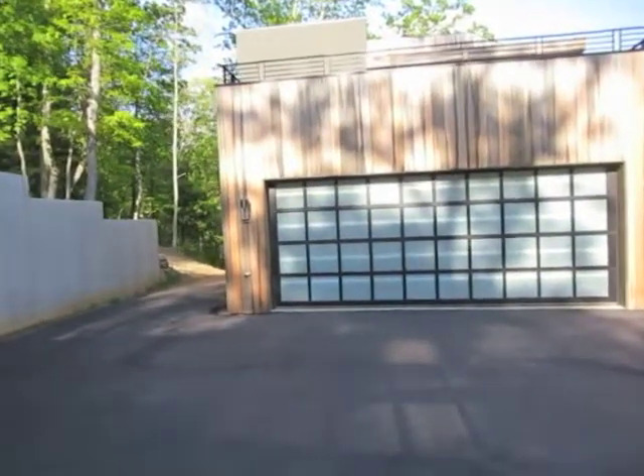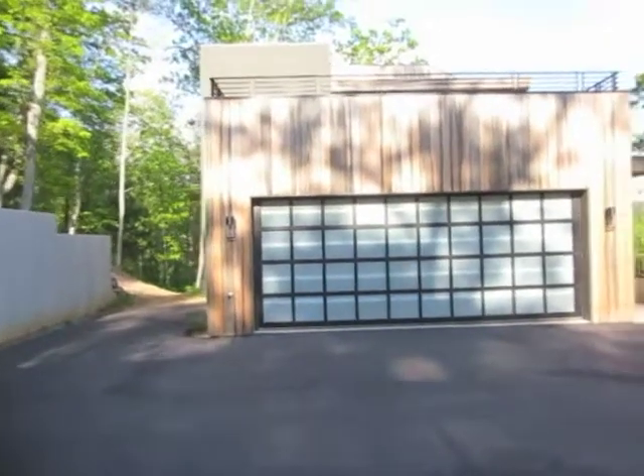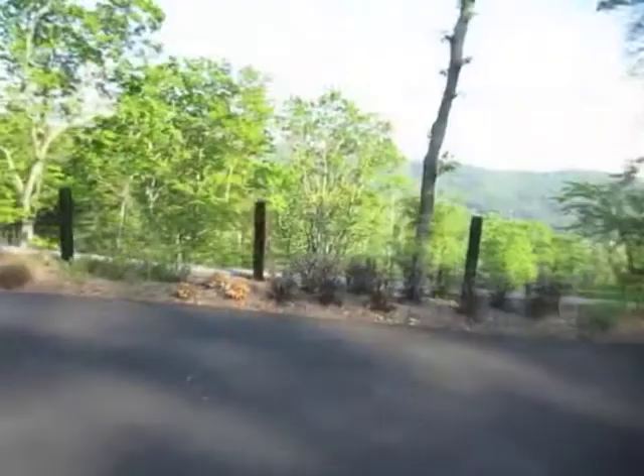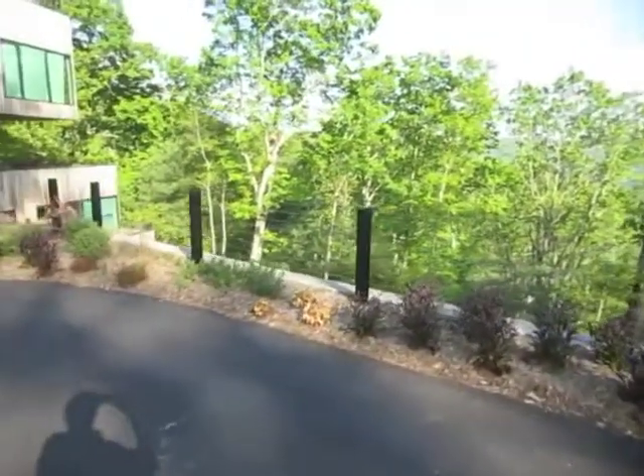Although the house was designed in a sculptural way, I was able to create an efficient flow of functional spaces that would be marketable to retirees, empty nesters, or a family with children.